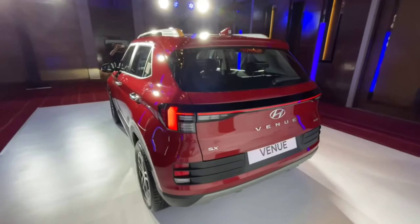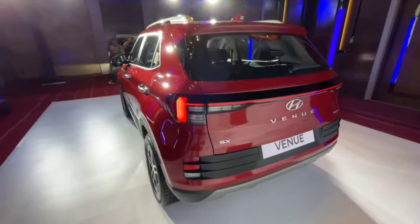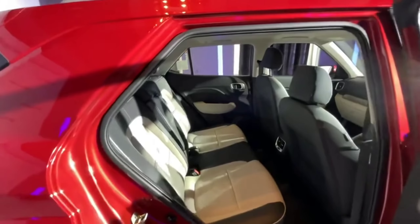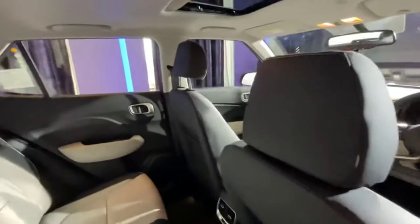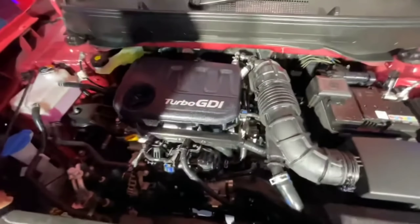The rear profile features wrap-around tail lights that look very good. There is also a rear camera on this car.